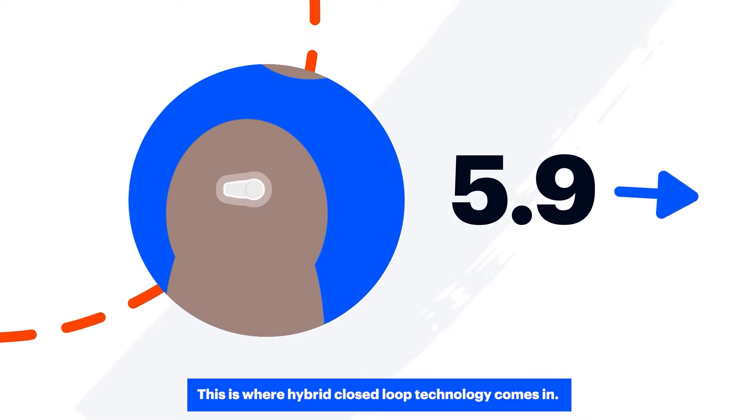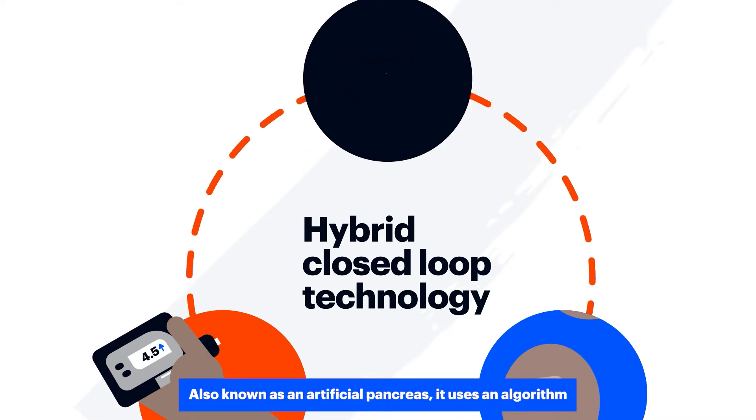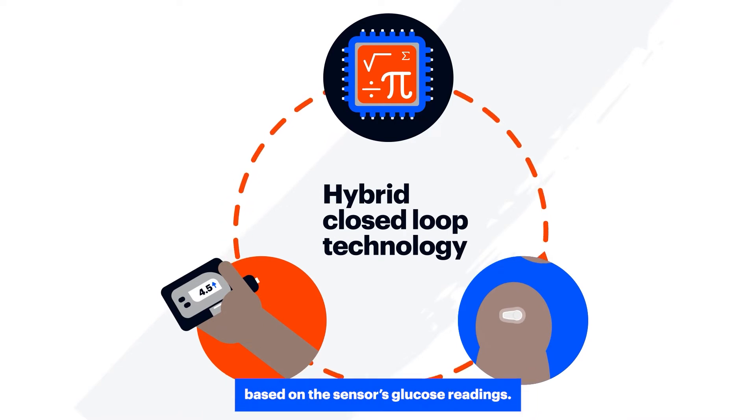This is where hybrid closed loop technology comes in. Also known as an artificial pancreas, it uses an algorithm to tell the pump how much insulin to deliver based on the sensor's glucose readings.